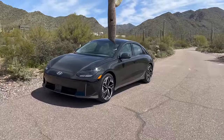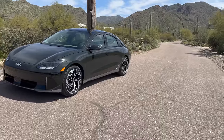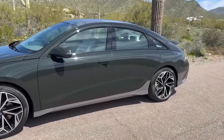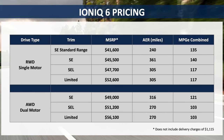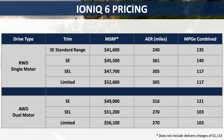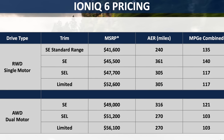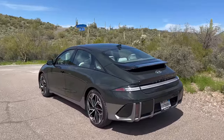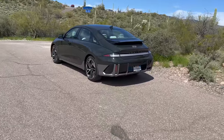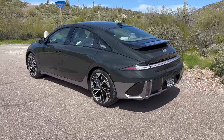Let's go through some of the tech specs and features. The car starts at a starting price in America of $41,600, and I believe that's before destination. That sounds really reasonable when you look at the cheapest Tesla Model 3 — the LFP standard range — which is about $42,990 from Tesla including destination. So they're right at basically the same starting price.